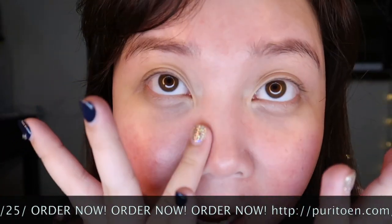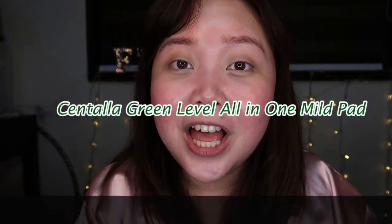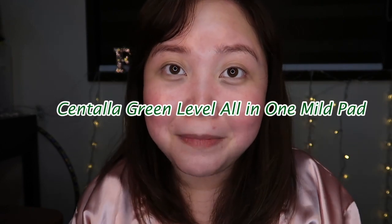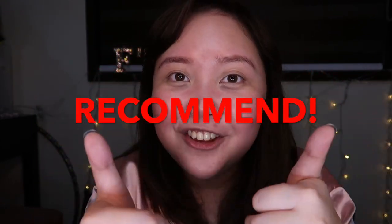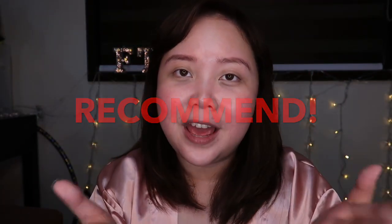This is my skin now after wiping off the makeup using their Centella Green Level All-in-One Mild Pad, and it is mild. If you watched my previous videos, I kept on saying I have super sensitive skin, and I don't feel any sting right now, no itch — it's super fine, not sticky at all. It is actually cooling and I love it. I recommend this product to you guys.